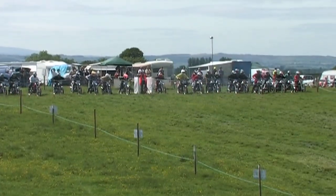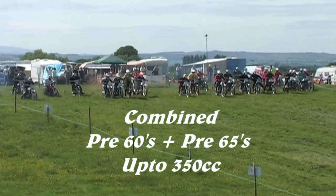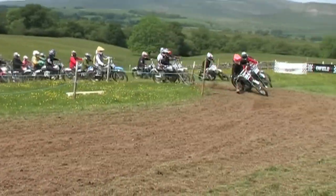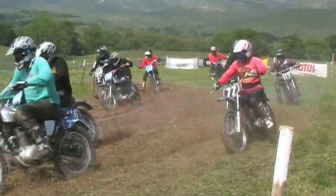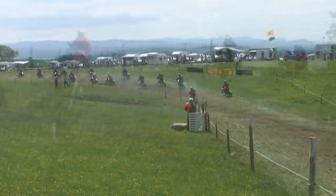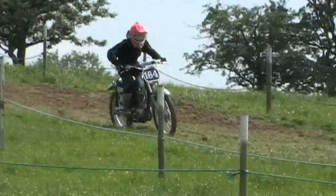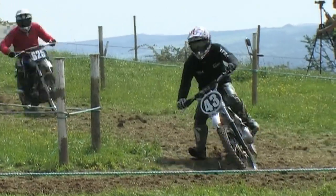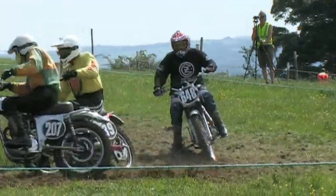Next up is the combined pre-sixties and pre-sixty-fives up to 350cc. Heading into turn one there's a good start by number 164, Tim Dalloway, taking the early lead. Andrew Johnson going through on his old Dot scrambler. It is indeed number 164, Tim Dalloway on the 350 BSA machine. Second is number 43, Andy Cam, also riding a BSA.